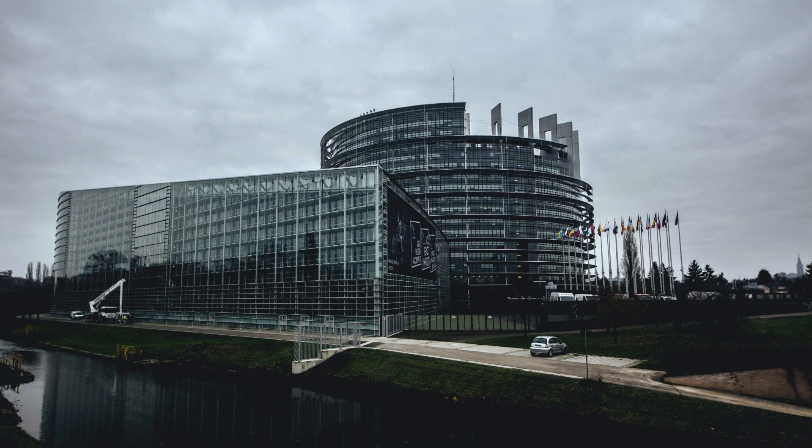Visitors can hire a tour guide to learn more about how the institution works and find out how the decisions that are made here affect the lives of all European citizens. Furthermore, the European Parliament offers a panoramic view of the city from its terrace.